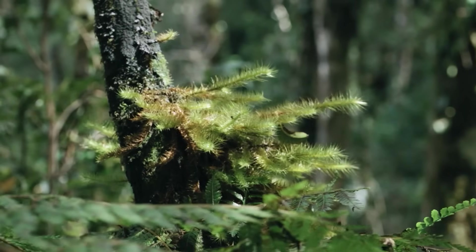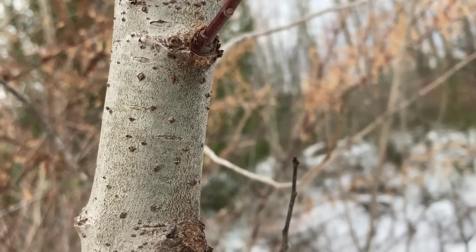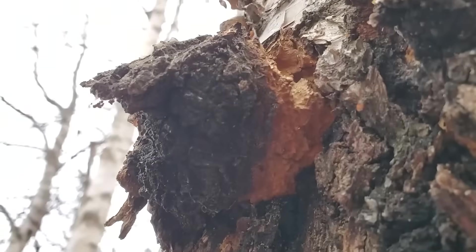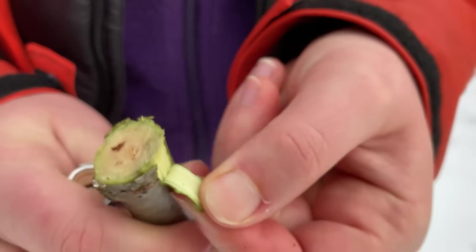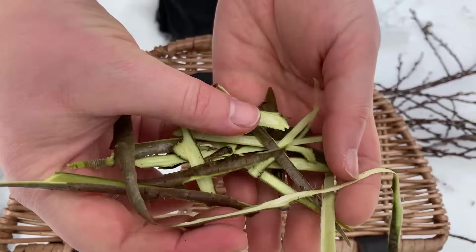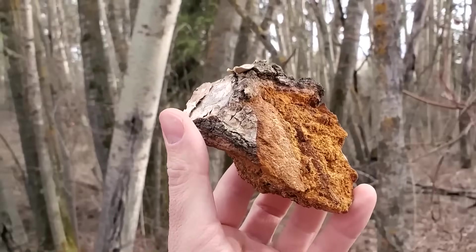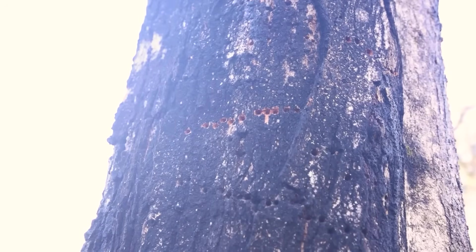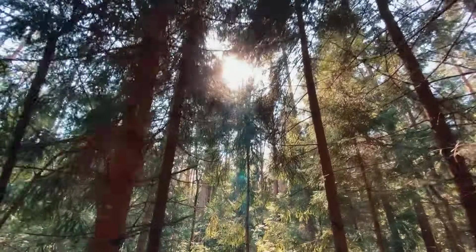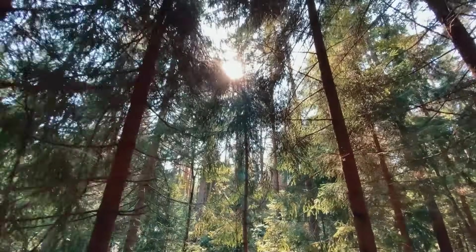If you own trees, I'm not going to show you foraging. I'm going to show you forest scarcity products, biological materials people import from overseas, and chemicals your land already makes for free. Some of these regenerate every year, some only appear when your woods look neglected, and some are harvested without cutting a single tree. If you've got forest, you've probably been ignoring your highest margin crop.